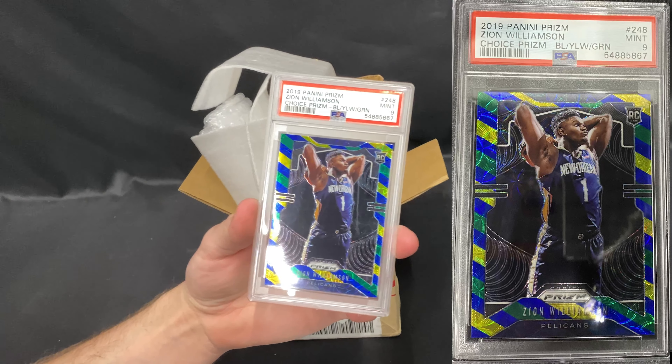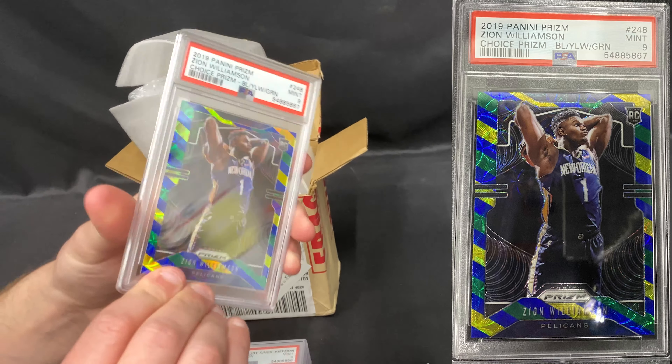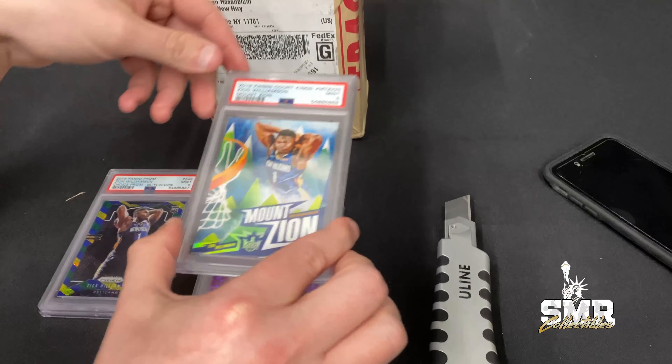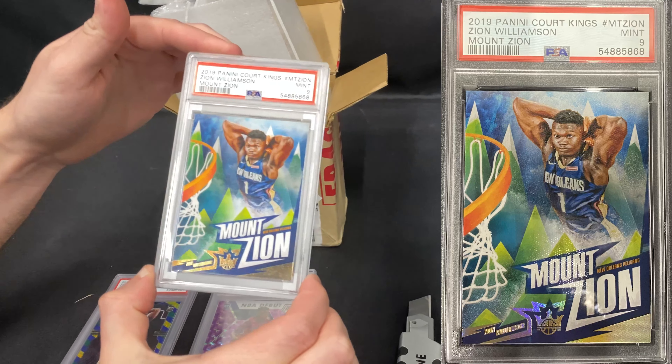We got a Zion Williamson blue, yellow, green Choice PSA 9. This card is hot right now. We also got a Zion Williamson Mount Zion PSA 9. Wow, look at that card.